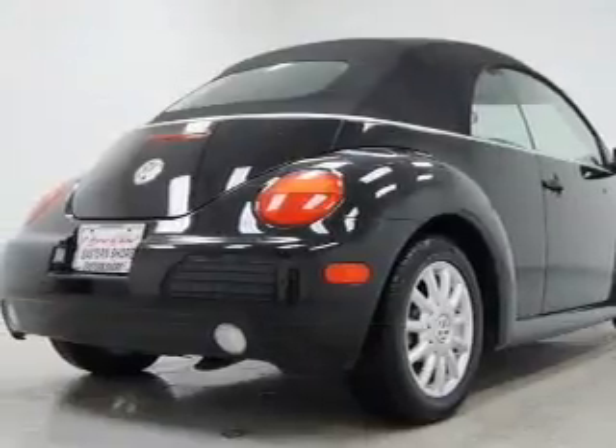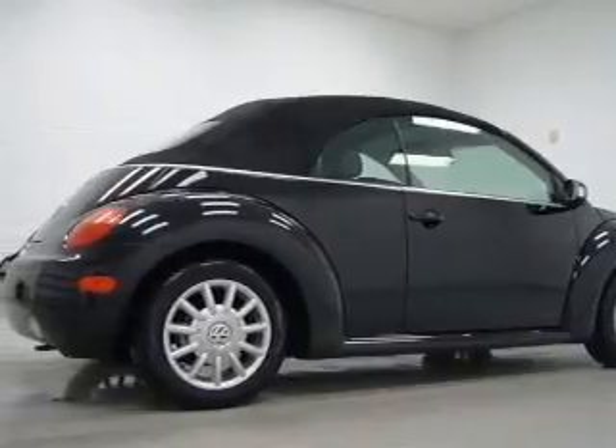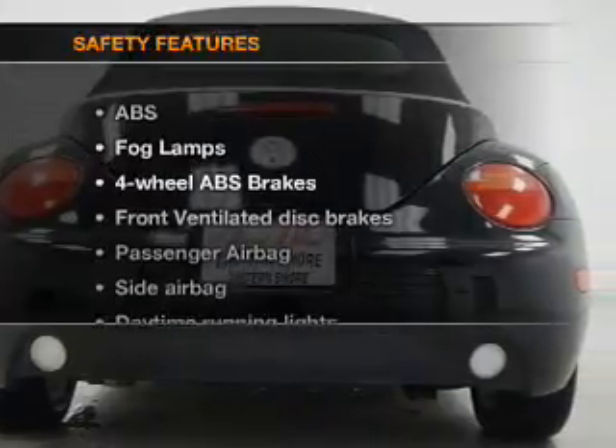Air conditioning, power door locks, power windows, power steering, cruise control, power mirrors, an alarm system, AM FM stereo with a CD player, an adjustable tilt steering wheel, and for your peace of mind the following safety equipment is included.